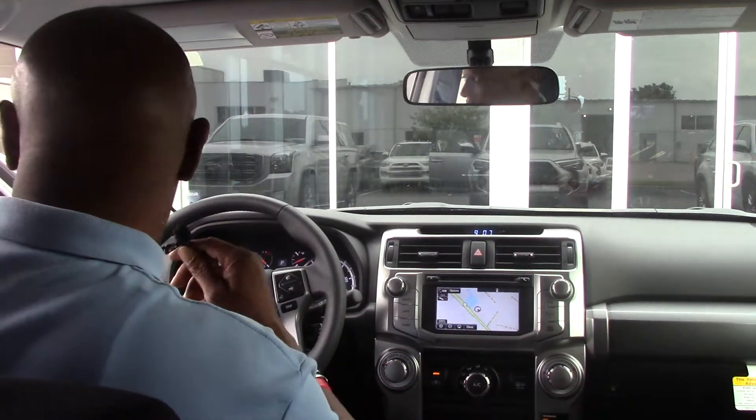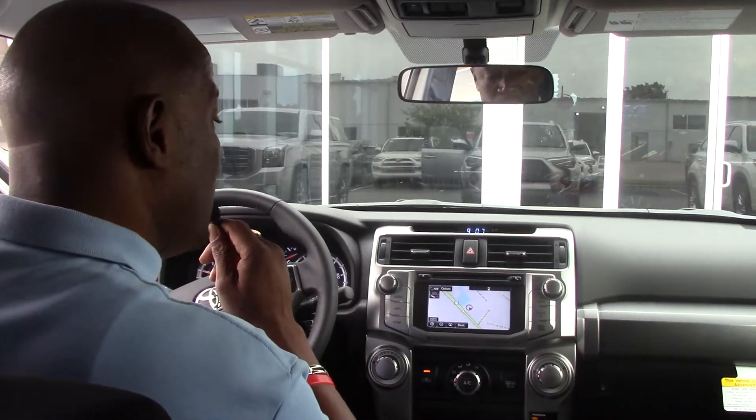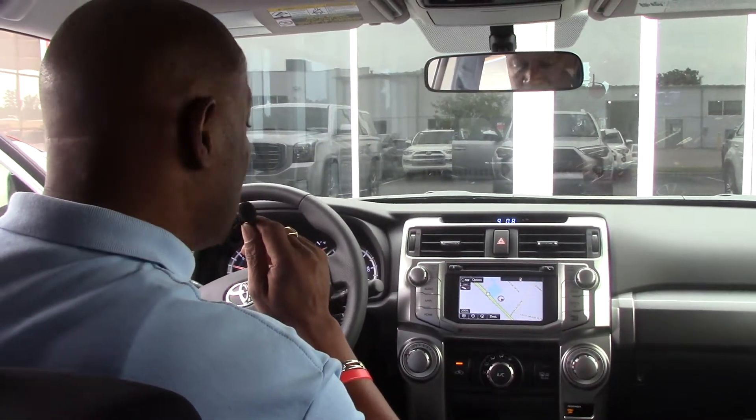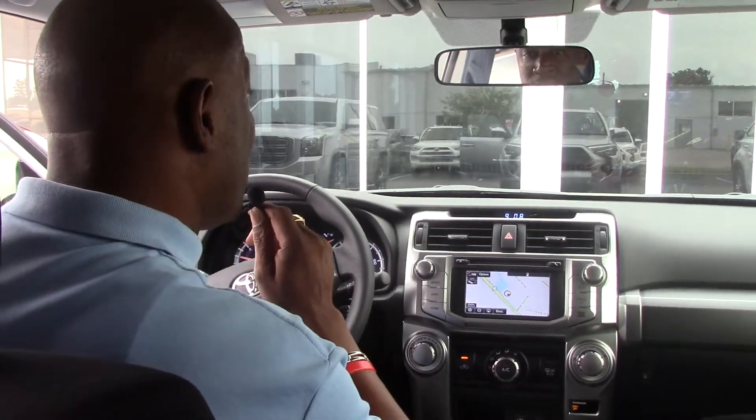If you're in the market for a nice 4Runner XP, give me a call. Again, this is Alton Vincent at Hubert Vesta Toyota, where we are the difference.